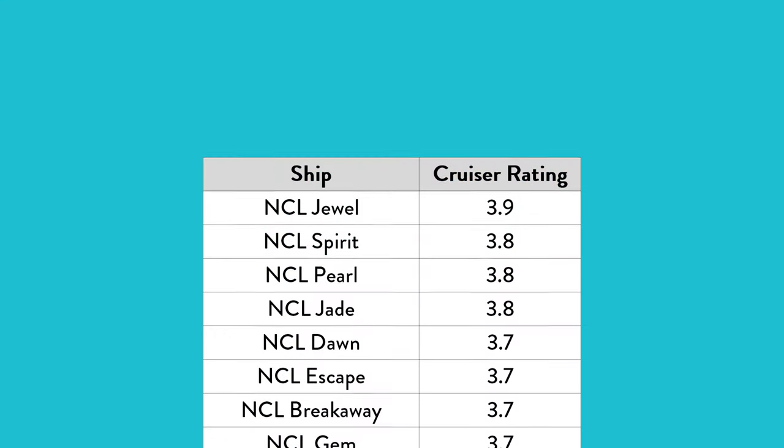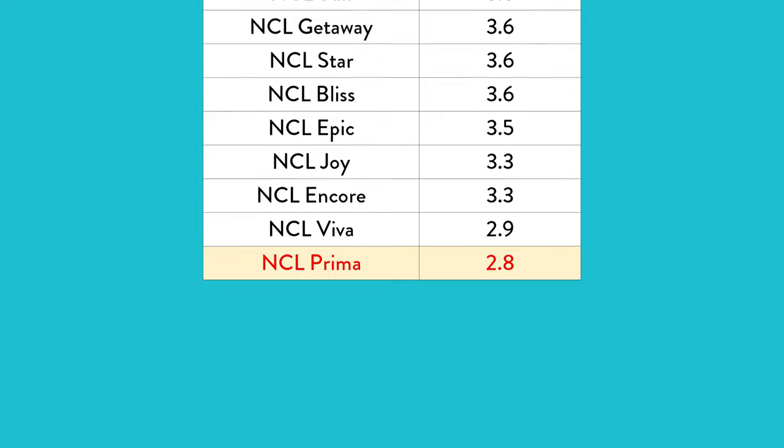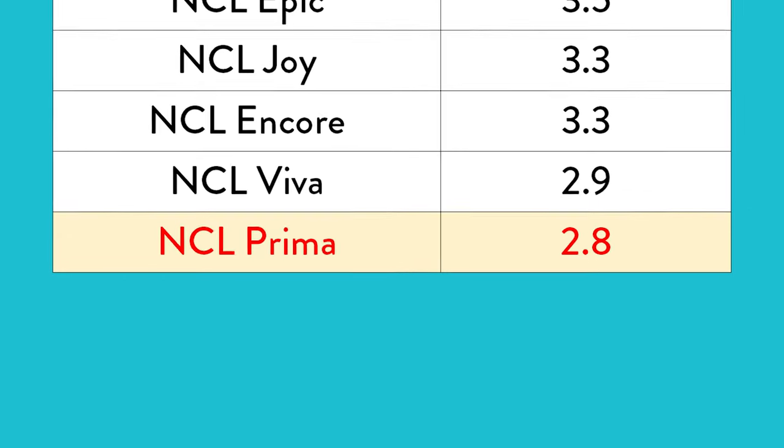After two years, it has finally moved to Galveston, which is great because it's close to our home. All those things made us very excited until we actually started packing and doing some research. We looked on Cruise Critic and found that the Prima has the lowest rating of any NCL ship with a 2.8. So are we going to be excited, or are we going to have the tragedy that so many people have talked about? We'll have to find out.